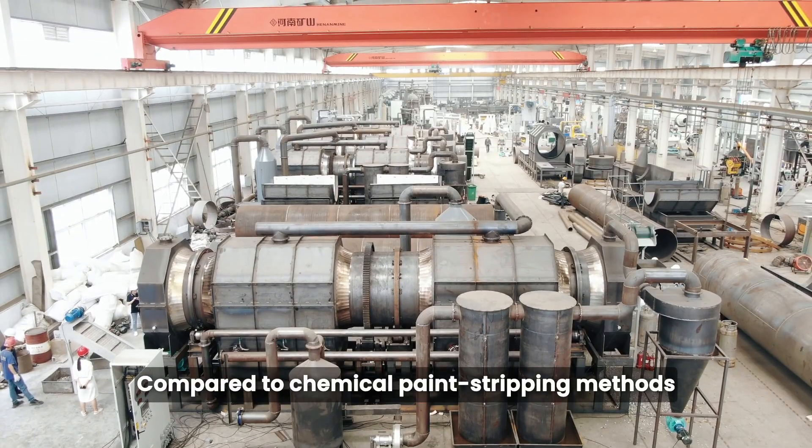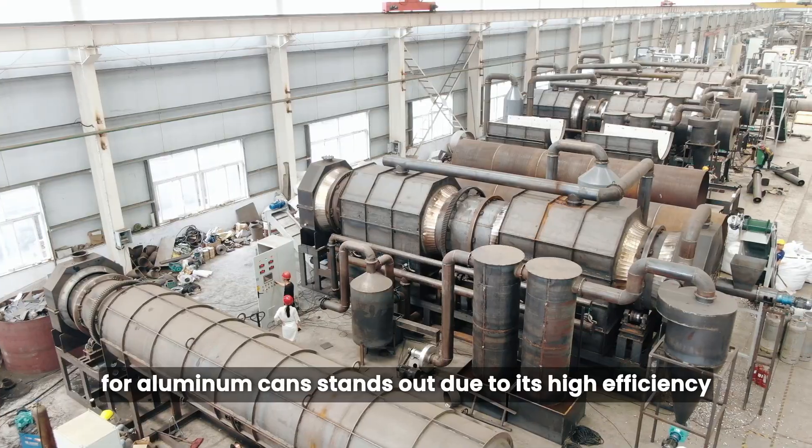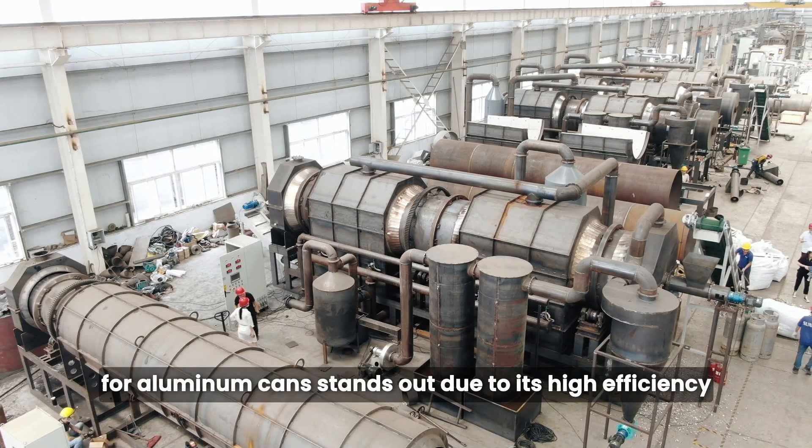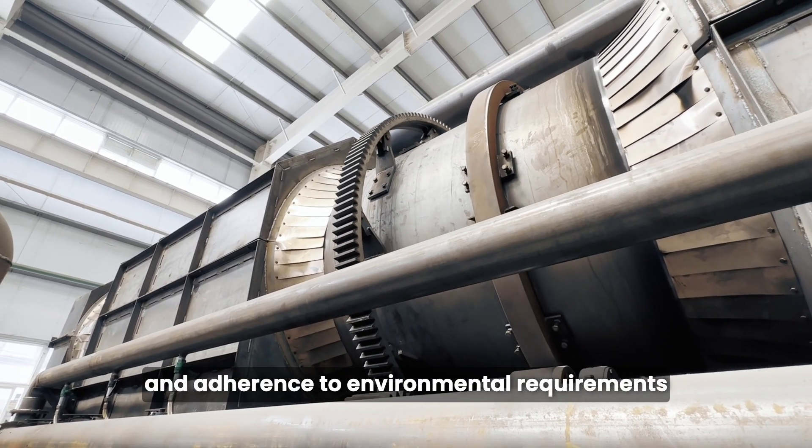Compared to chemical paint stripping methods, the thermal pyrolysis paint removal process for aluminum cans stands out due to its high efficiency, excellent paint removal results, and adherence to environmental requirements.